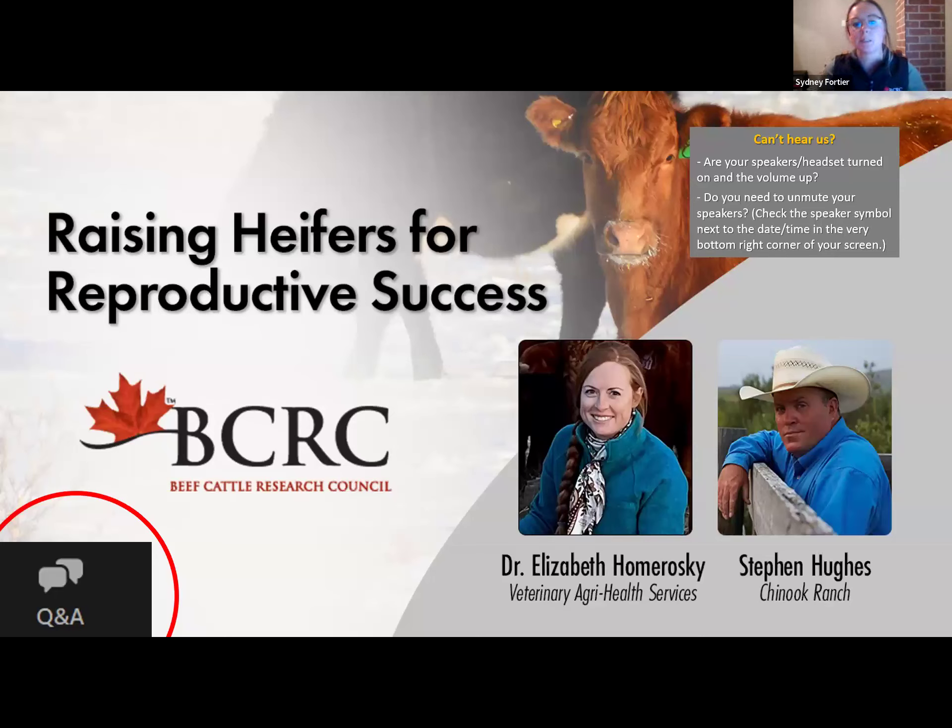This webinar is being recorded and we will be sending out the recording to all those who have registered, not just those who have attended live, in about two to three business days following this live webinar. You can find recordings of all our past webinars and other great videos on our website, beefresearch.ca or our YouTube channel, and be sure to subscribe to either of those when you are there.